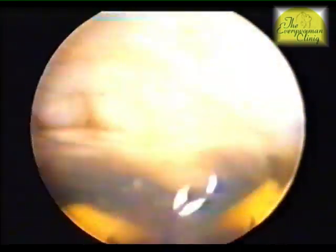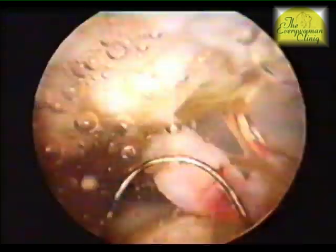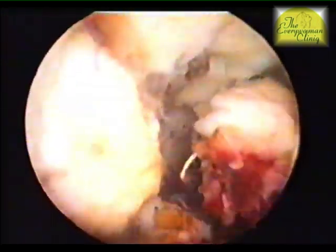These are often asymptomatic, but if large, can cause heaviness and pressure upon the neighboring organs. Fibroids need to be treated in certain cases, especially if they cause heavy bleeding, pain, infertility, or pressure. The treatment is usually laparoscopic for intramural or subserosal fibroids.